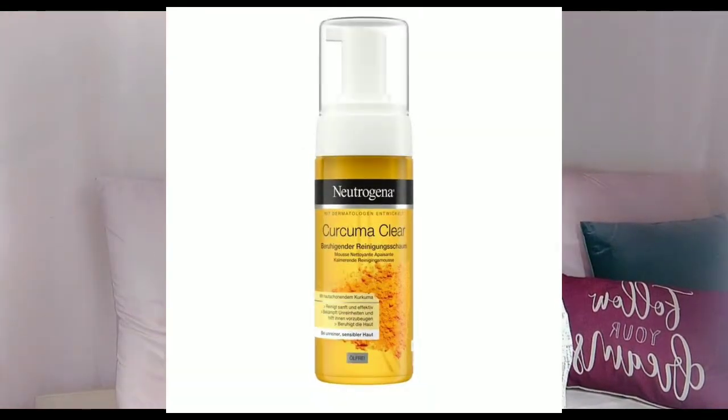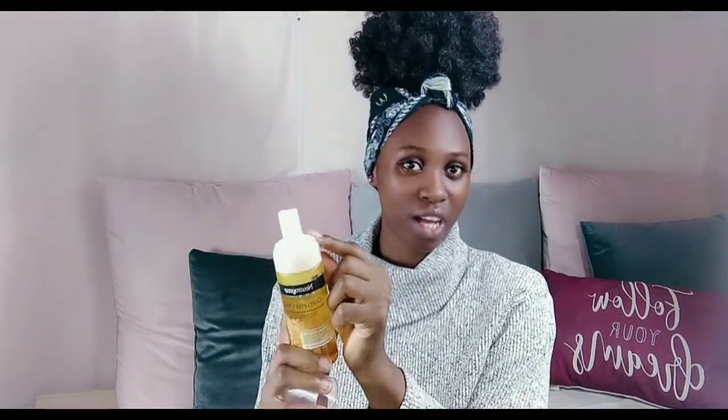First I'll talk about the kurkuma foam face wash. It's a foam face wash — I'll apply a little on my hands so you can see. It really looks nice. This is how much I've used from this product before I stopped, because I was having some reaction to it.